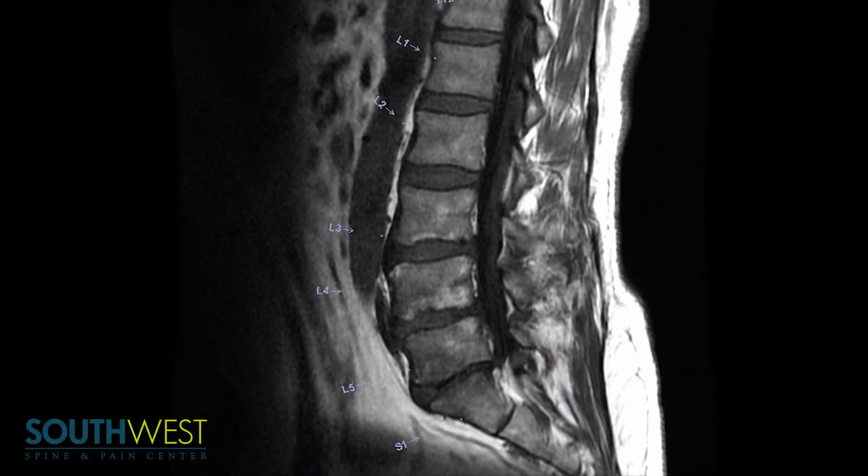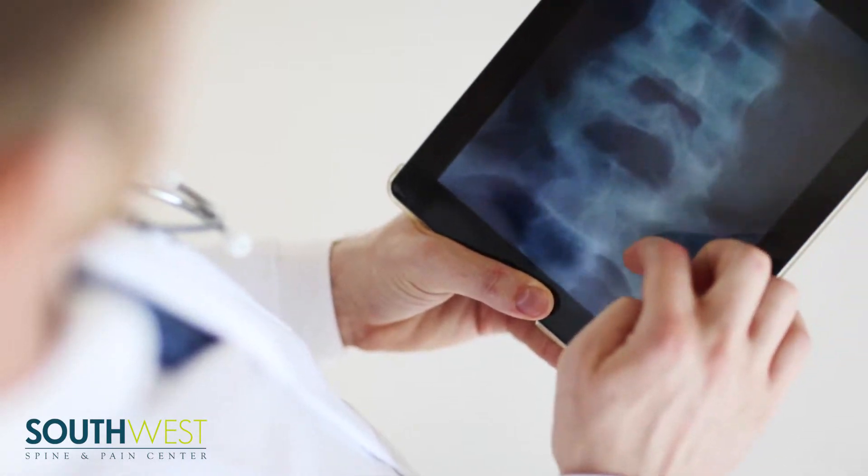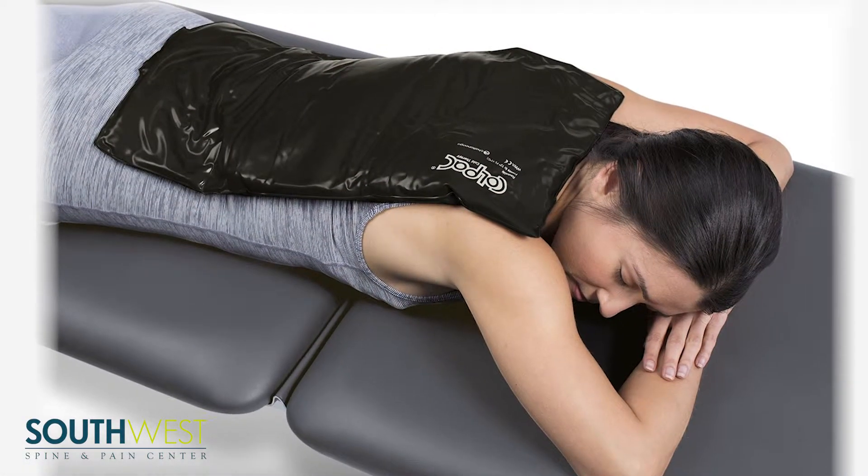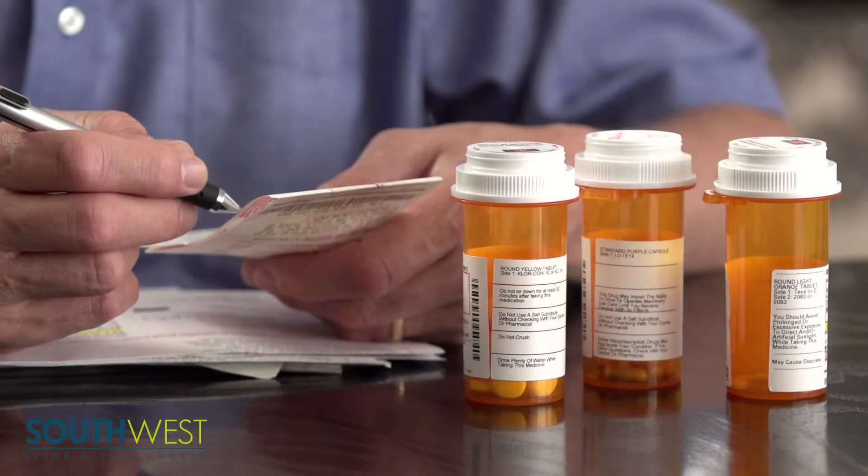The way we diagnose these fractures is using MRI or CT, and sometimes x-rays. Treatment consists of bracing with a back brace, as well as rest, ice, and medications. A lot of times these conservative measures will fail and we'll need to do more advanced treatments such as kyphoplasty.